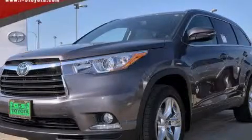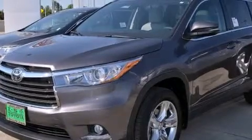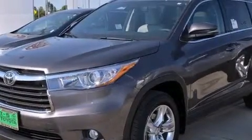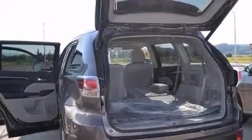This is a brand new 2014 Toyota Highlander. Plenty of space for what you need. It has a 3.5-liter six-cylinder engine, a six-speed automatic transmission, and all-wheel drive.